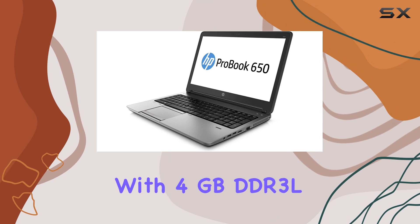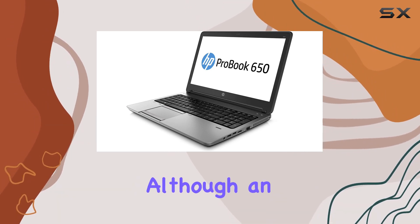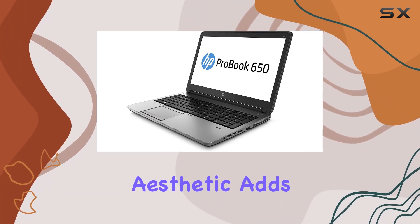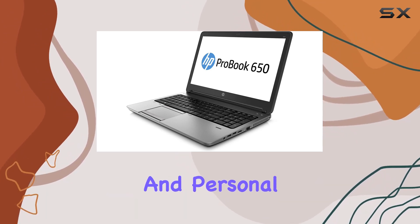With 4GB DDR3L SDRAM, the ProBook handles everyday tasks with ease, although an upgrade in RAM could potentially boost performance further. The laptop's black aesthetic adds a touch of sophistication, making it suitable for both professional and personal use.